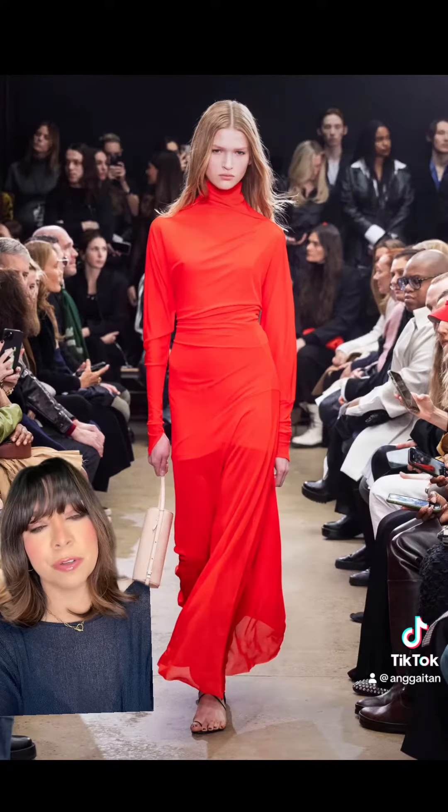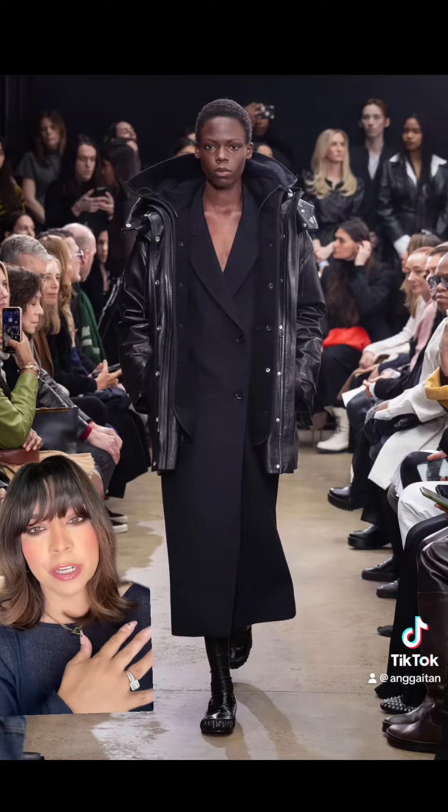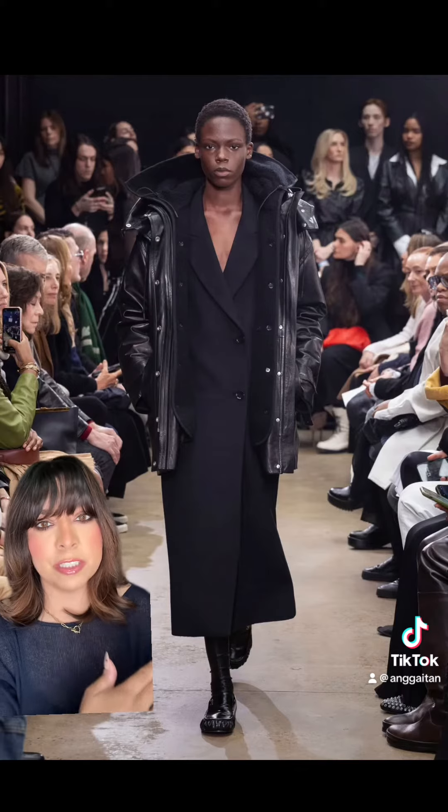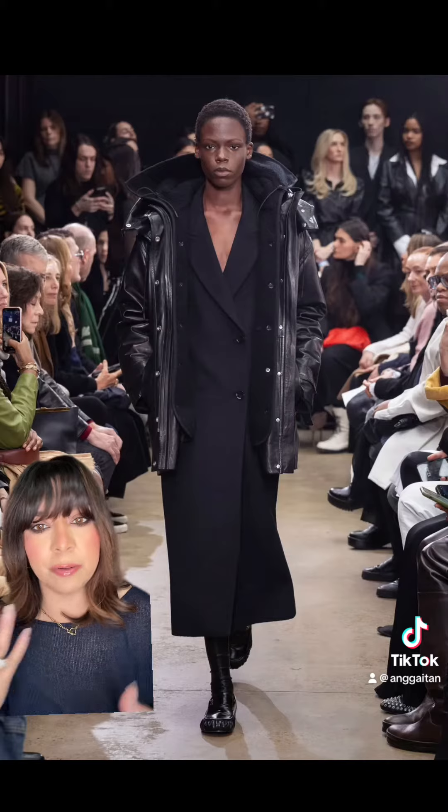The red one is so beautiful. What I like about this look is the dress — it's almost like a coat but it's been worn as a dress, and then you have this big overcoat. I really like the style.